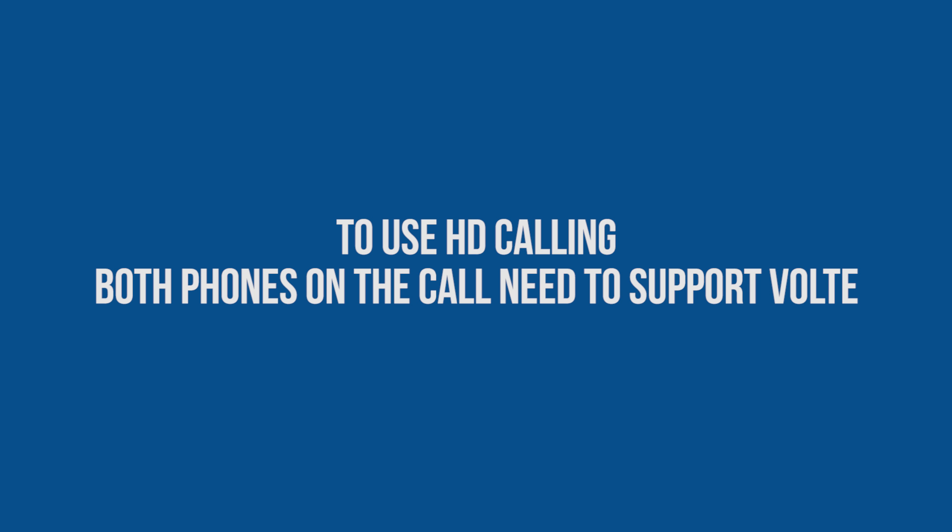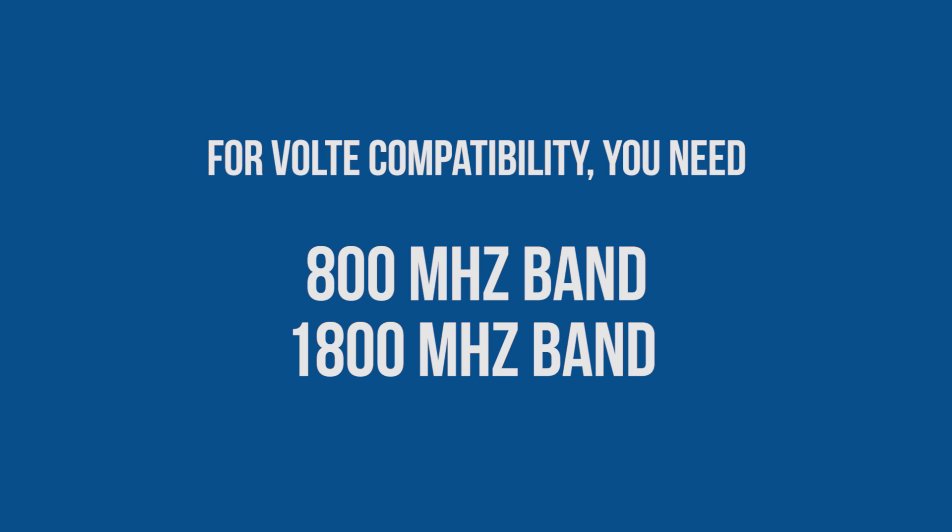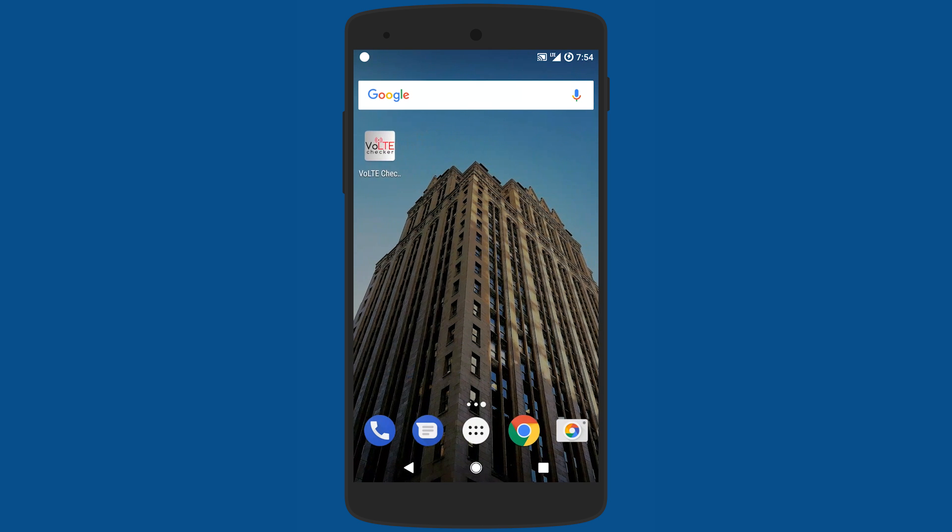Firstly, to take advantage of HD voice, both phones on the call need to support VoLTE. To support VoLTE, your phone needs to have specifically two frequency bands: 800 MHz and 1800 MHz, which are the cheapest LTE network towers present in India right now. To see if your phone actually supports VoLTE, you can load an app called VoLTE Checker from the Play Store, which will tell you if your phone supports VoLTE.